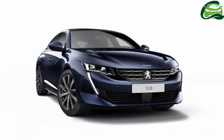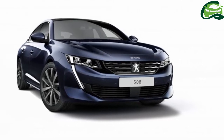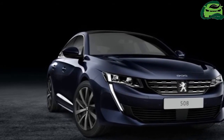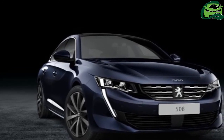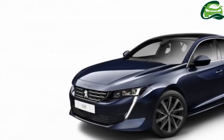Here's the new Peugeot 508 in full, now officially released after a low-res set of images emerged online. It's a fantastic-looking big sedan, for this writer at least, and Peugeot is calling it the radical saloon.